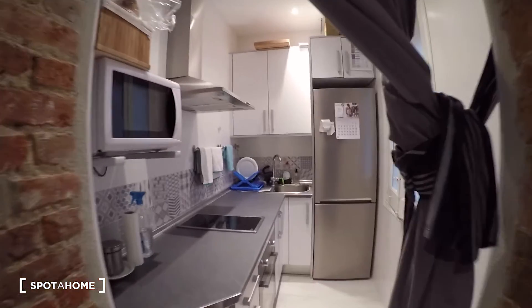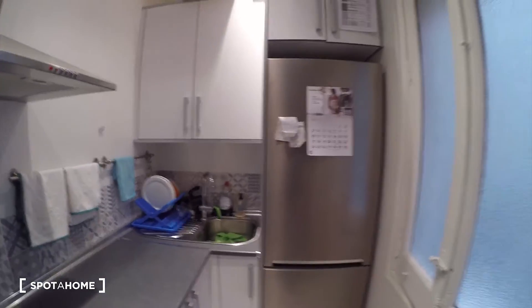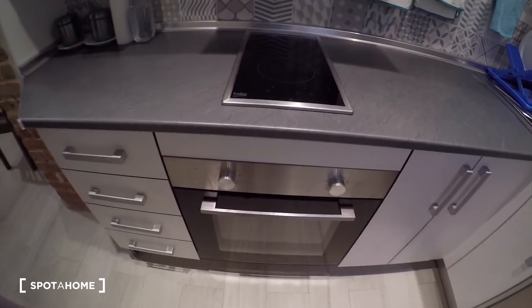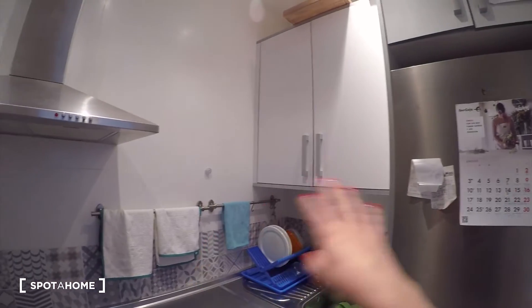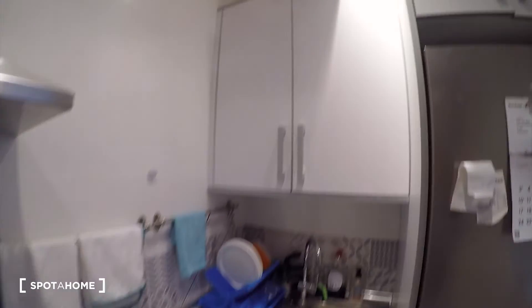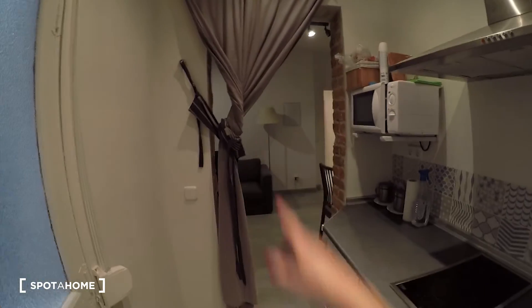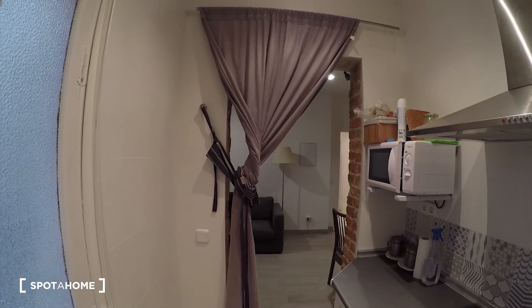Here we have the kitchen. It's small but fully equipped. We have the microwave, electric stove for cooking, the sink, the fridge, freezer and an oven as well. There are already people living here so you have all the stuff that you need — dishes and space for food. We have this window looking onto the same interior patio as from the living room. We have a curtain — if you are cooking and you want to keep some privacy from the living room, you can just close the curtain.